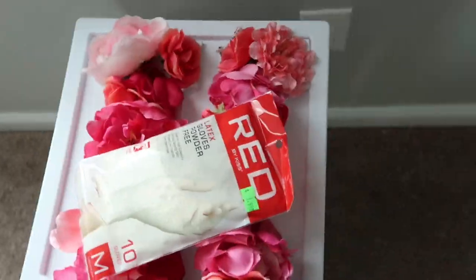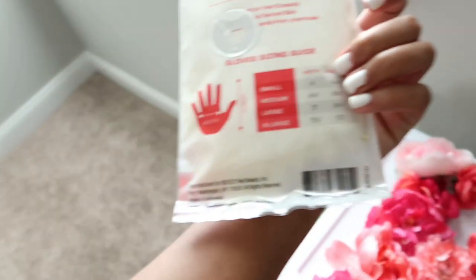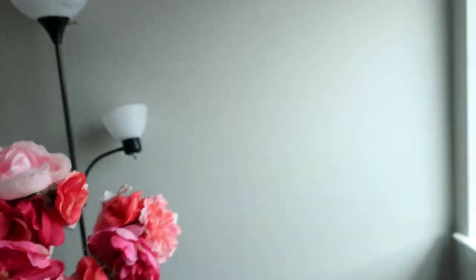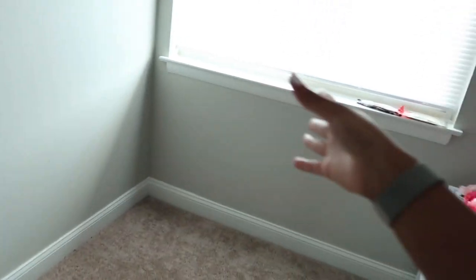I bought some gloves today — I wanted to buy the nitrile gloves but they didn't have any, so I went with these. This is gonna go, I'm thinking, right there on that wall. I didn't order my desk yet, but we're gonna get into that. I think I want the desk like here and I sit right there, so the smell would kind of go out the window with the fan right there.